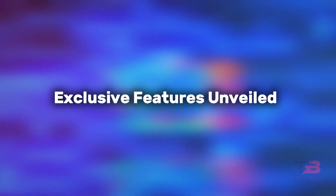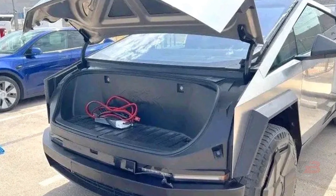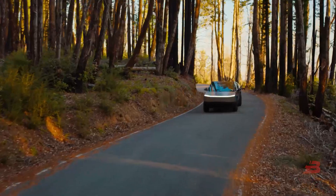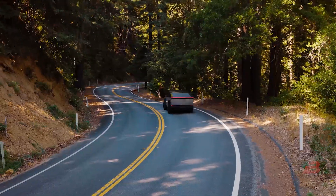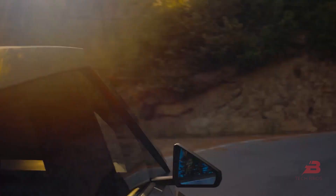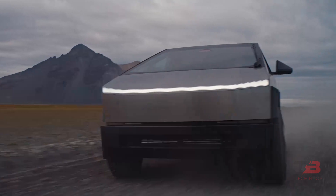Exclusive features unveiled: Tesla's reveal of unique attributes like the electric front trunk and the revolutionary steer-by-wire steering system emphasized the truck's groundbreaking innovation, significantly enhancing practicality and maneuverability, and setting it apart from conventional trucks.